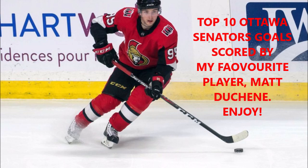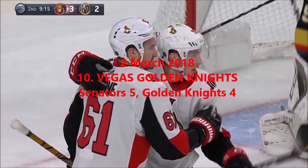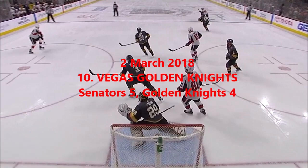It's gonna be Matt Duchesne. How about that? A goal for Duchesne. And now Duchesne again looking, his wrist shot scores! Matt Duchesne goes far side on Fleury, a power play goal, and the Senators have the lead for the first time tonight.